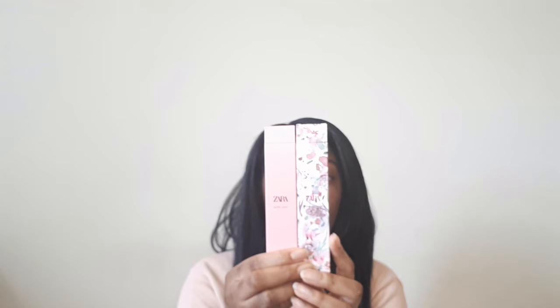Hey everyone, it's me Vanessa, welcome back to my channel. For today's video I'm going to be doing another cheap perfume review. This time I'm reviewing two Zara perfumes: Ultra Juicy and Wonder Rose Limited Edition. This is what they look like — this is Ultra Juicy and this is Wonder Rose Limited Edition.